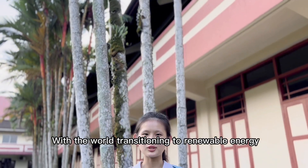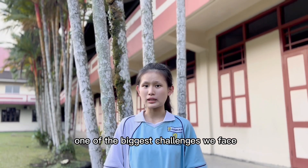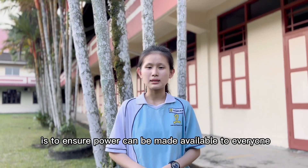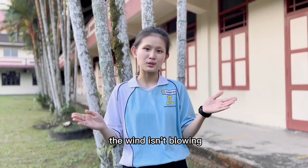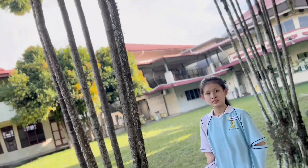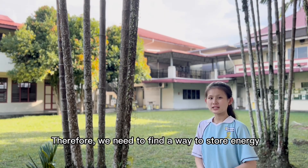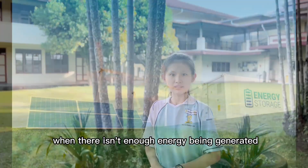With the world transitioning to renewable energy and low carbon energy, one of the biggest challenges we face is to ensure power can be made available to everyone, even when the sun isn't shining, the wind isn't blowing, or in some locations with limited rainfall. Therefore, we need to find a way to store energy so that we can use it when there isn't enough energy being generated.